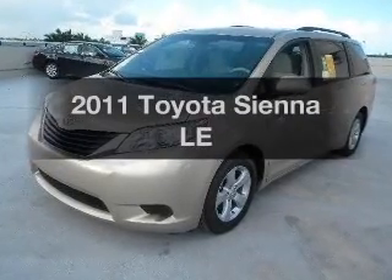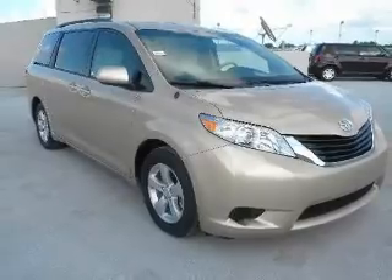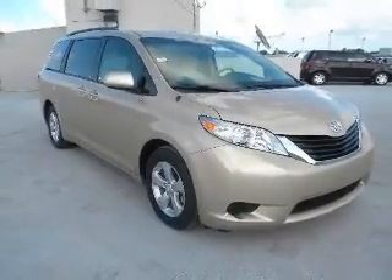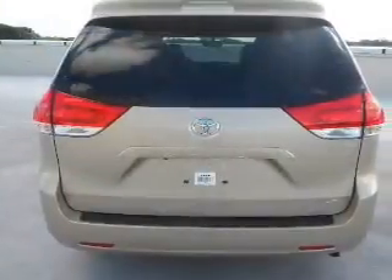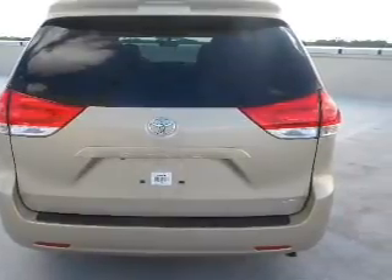Presenting the 2011 Toyota Sienna. Everything you need under one roof with this great vehicle. With a solid six-cylinder engine connected to a smooth shifting transmission, the anti-lock braking system will keep you safe on the road.